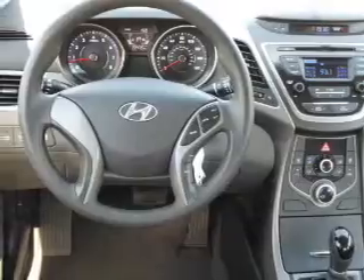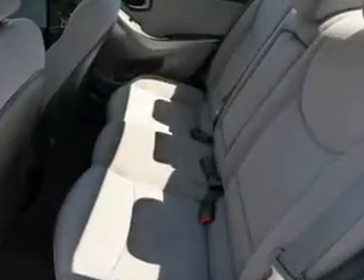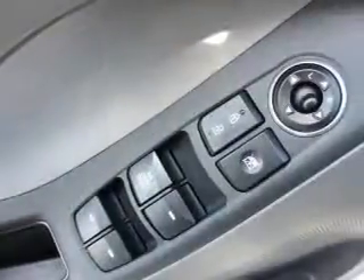Inside you'll find leather seats, heated seats, Bluetooth connectivity, an auxiliary input, steering wheel controls, push-button start, and automatic climate control.